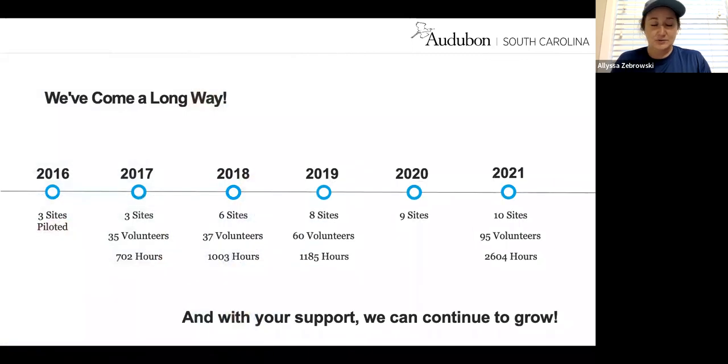This program was started back in 2016 with just three sites along our coastline. As you can see from this timeline, we've increased not only our site number but our number of volunteers actively working to protect our shorebirds. We bounced back in 2021 with an additional site and the most volunteers since the program's inception. With your help and support, we can continue to grow into 2022 and throughout the coming years.